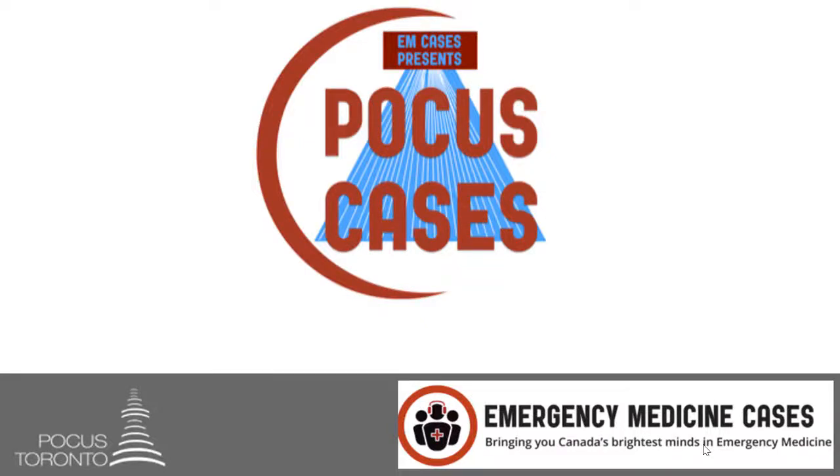Welcome back to POCUS Cases. In this episode, we're going to talk about pneumothorax POCUS.